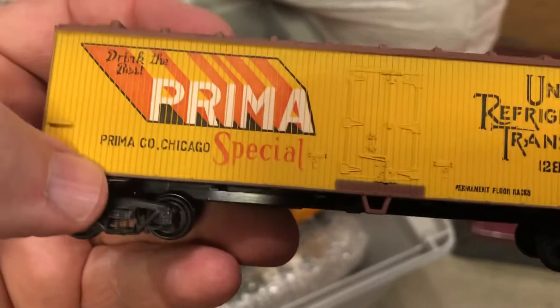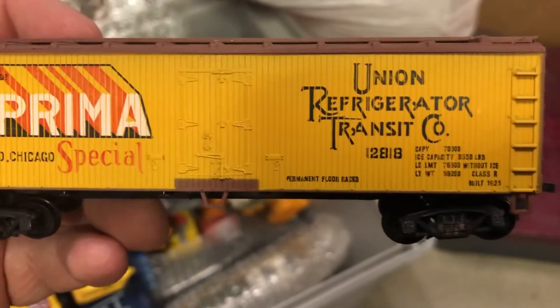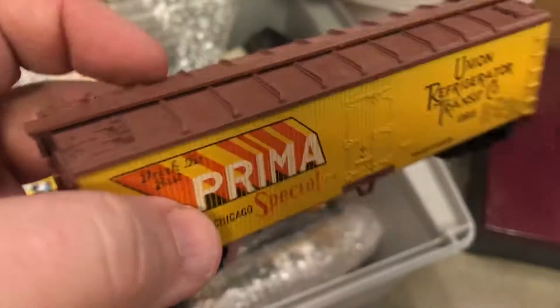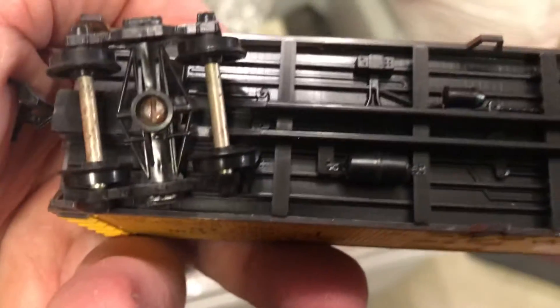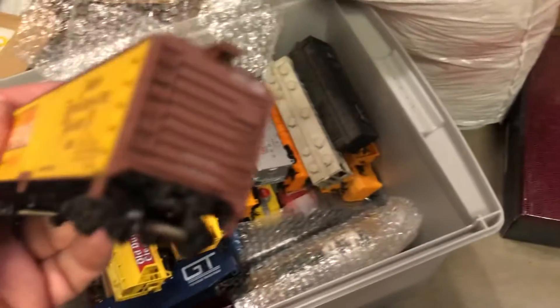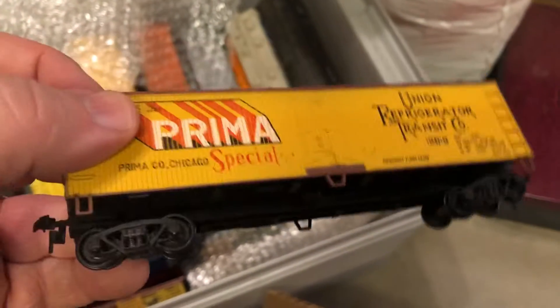Here's another one — look at that, isn't that cool? Prima Company, Chicago — Union Refrigerator Transit Company. So a train car like this, a boxcar, it's complete. Trucks are in good shape, no damage. It looks really nice — it's not even dusty. Usually these sell for about five to fifteen dollars loose; it just depends on the rarity.